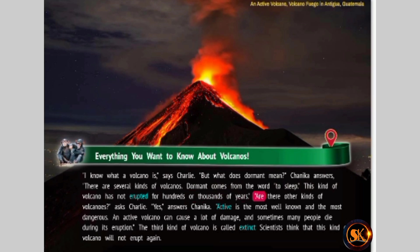Are there other kinds of volcanoes? asks Charlie. Yes, answers Chinika. Active is the most well-known and the most dangerous. An active volcano can cause a lot of damage, and sometimes many people die during its eruption. The third kind of volcano is called extinct. Scientists think that this kind of volcano will not erupt again.